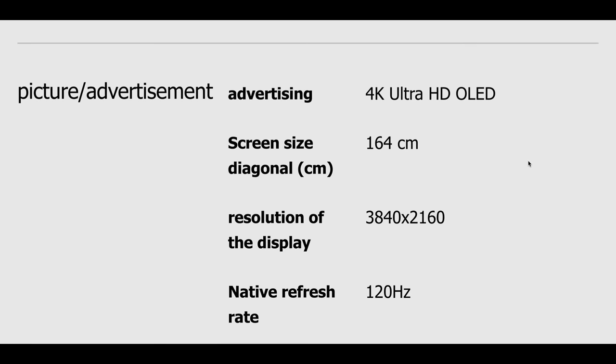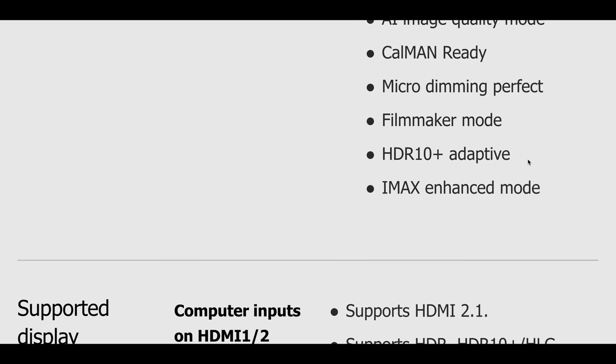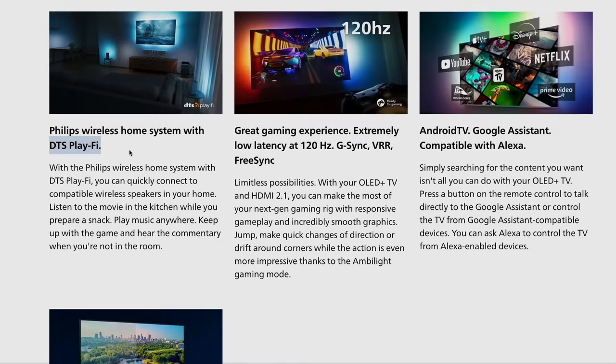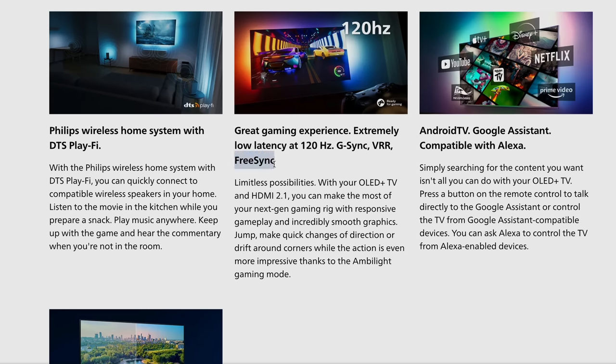Both the Philips 907 and 937 support HDR10, HLG, HDR10 Plus Adaptive, Dolby Vision, Filmmaker Mode, IMAX Enhanced, Dolby Atmos, DTS PlayFi and Android 11 Smart TV platform. In terms of VRR formats, the OLED Plus 907 and 937 boast FreeSync Premium and G-Sync compatible certifications, while also supporting the open standard HDMI Forum VRR.